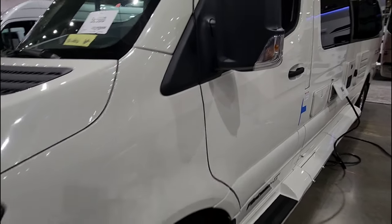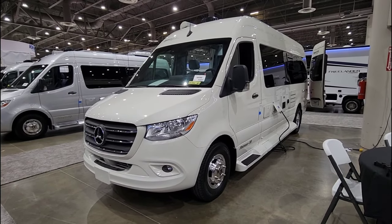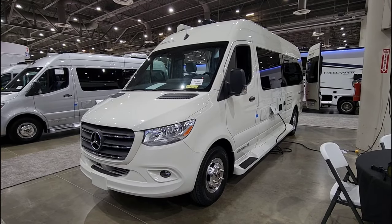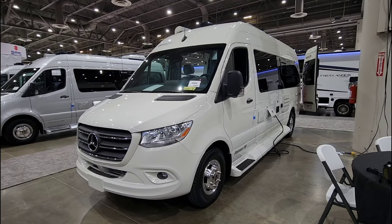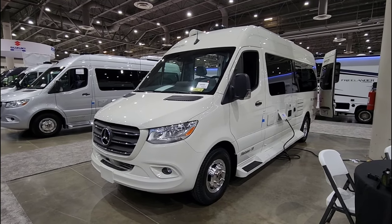What do you guys think of this absolutely gorgeous Pleasureway Plateau TS Class B RV? Please leave a comment below and let me know your thoughts. If you haven't had a chance, please take a moment to subscribe to my channel, give me a thumbs up, and we'll talk to you again very soon.